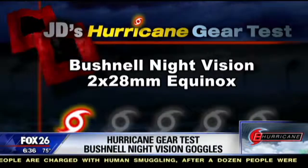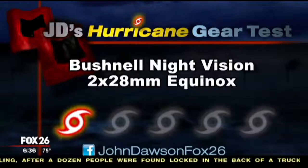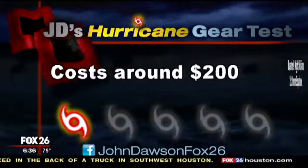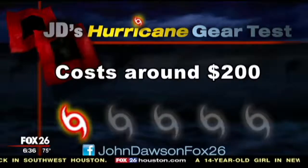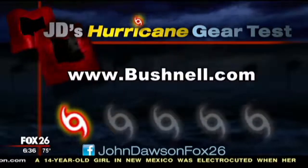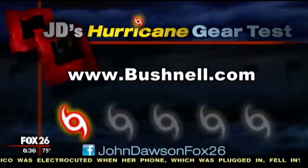The Bushnell Equinox seems to be a great night vision unit, but I have trouble ranking it very high on my priority scale. I give it a 1 out of a possible 5. Most people don't need it for emergency preparedness, and your money could be spent on more versatile tools for your hurricane kit. You're going to spend around $180 to $200 on this device, and don't forget you'll need batteries. I'd like to hear if you disagree with my score — share some comments on my Facebook page. Look me up: John Dawson, Fox 26.